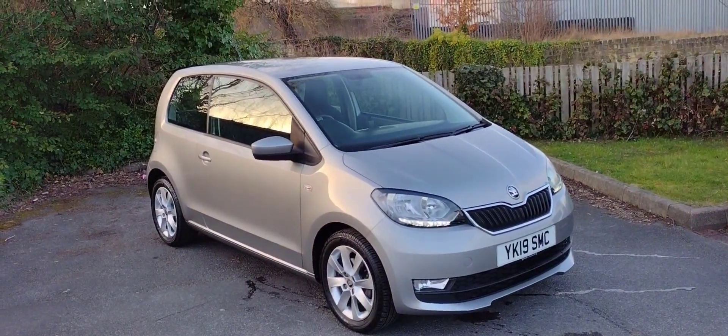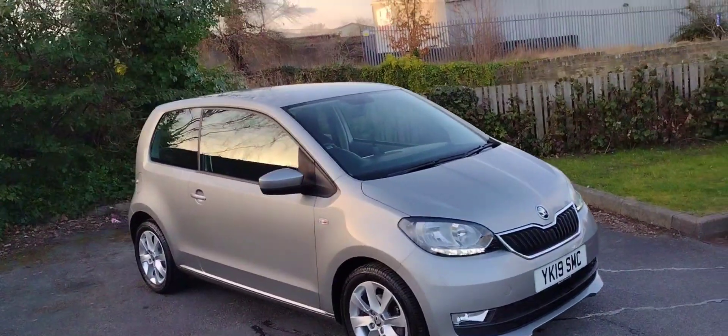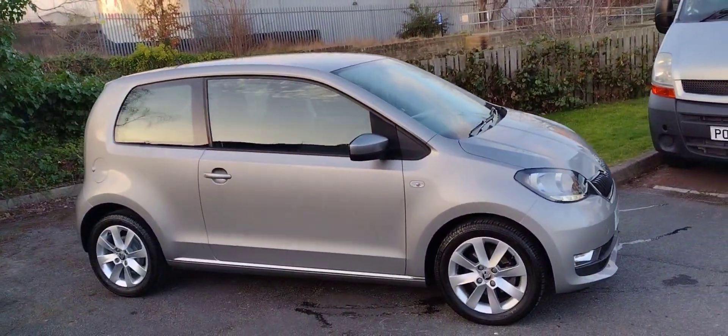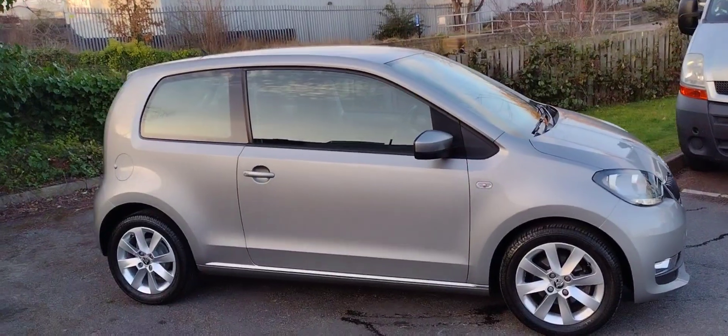Hi there, welcome back to DM Keith Skoda in Wakefield. Today I'm going to be showing you around this fantastic little Skoda Citigo. It is the SEL Green Tech model — it's a fantastic car.